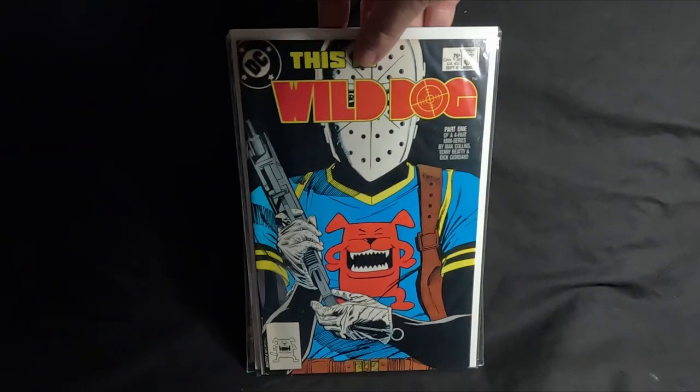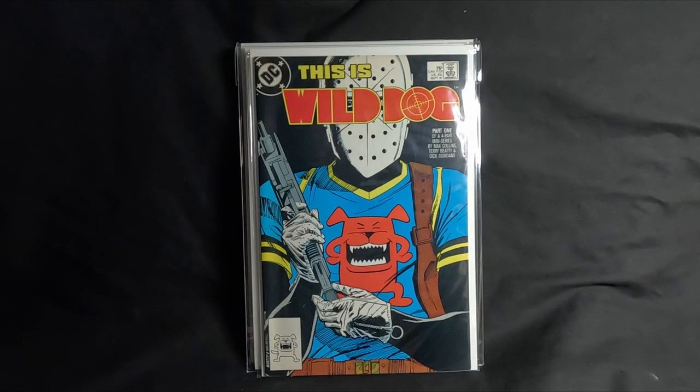Let's have a look at number five — going from cheapest to most expensive. Number five is Wild Dog. You might know him from the Arrow universe, which is the CW TV series, which I gave up watching towards the end.